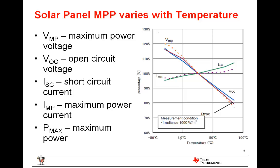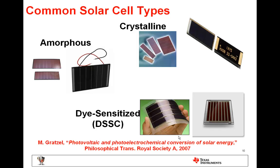This slide further drives home the point that the solar panel maximum power point varies with temperature. Some common solar cell types include amorphous silicon based, crystalline based, and more recently the dye-sensitized DSSC type, which are flexible and can be molded into various shapes and sizes.